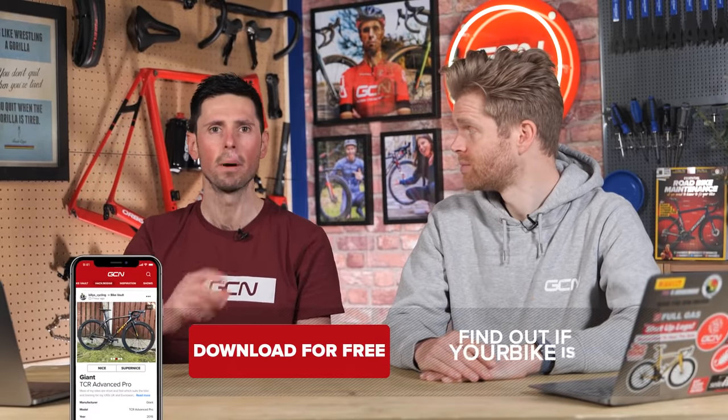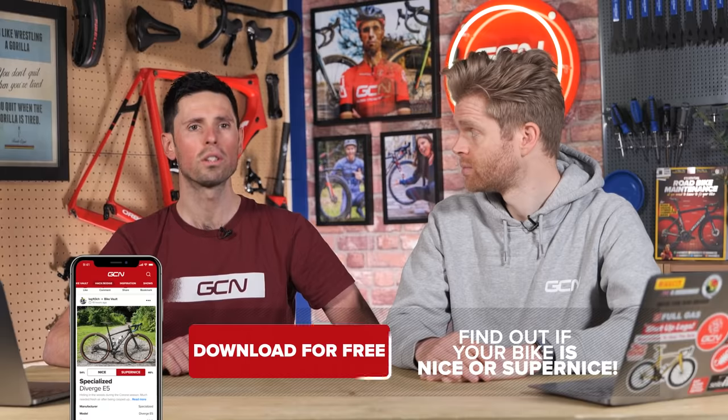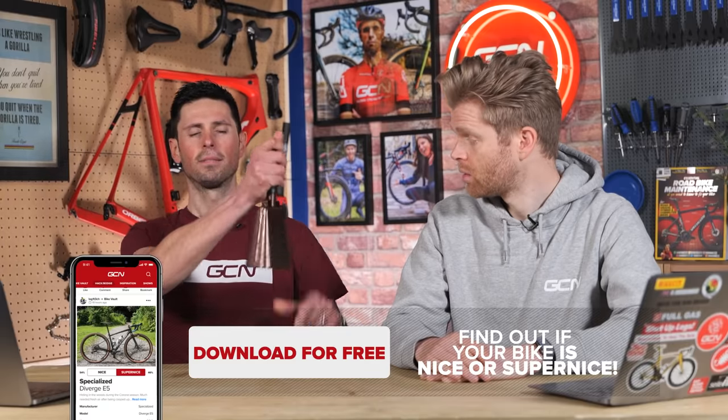It's time for the Bike Vault — my favourite part of the show. You upload images of your bike, and Ollie and I judge them to be either nice or super nice. If they're super nice, we ring the bell. Reserved for only the greatest bikes, we also have a new category: the uber nice with a bell drop — for unicorn bikes. What have we got?